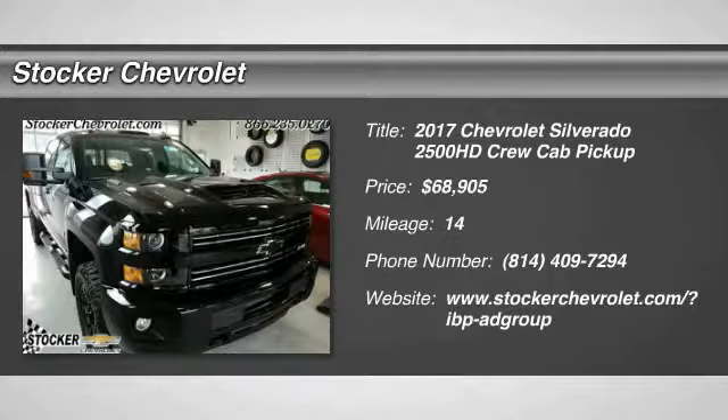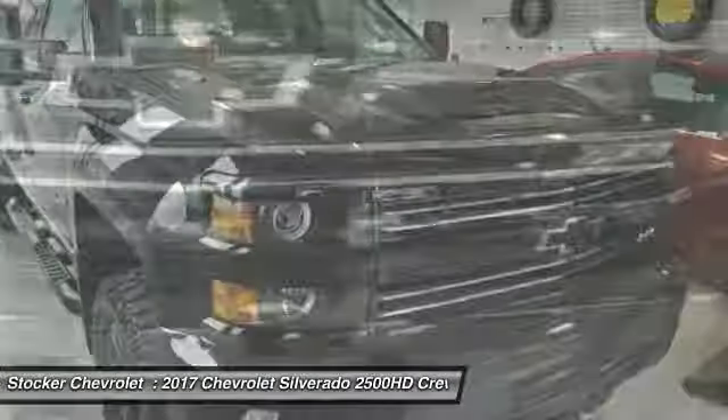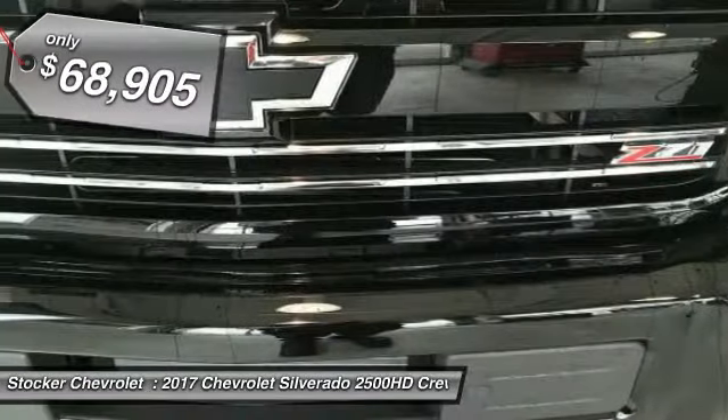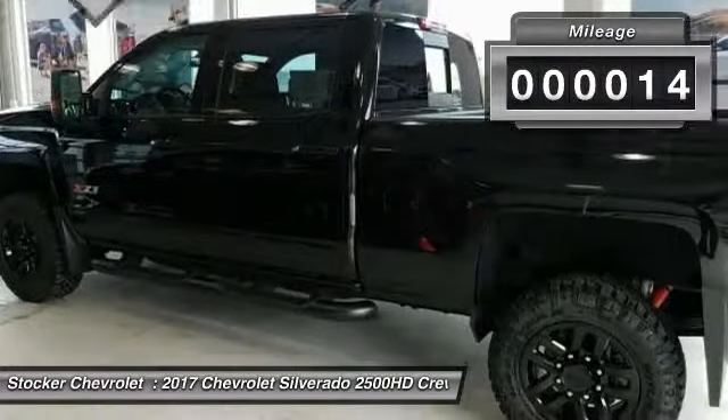Make a great choice today with a 2017 Silverado 2500 HD. This pickup truck pulls unlike any other and is priced below $70,000. This vehicle has less than 100 miles.